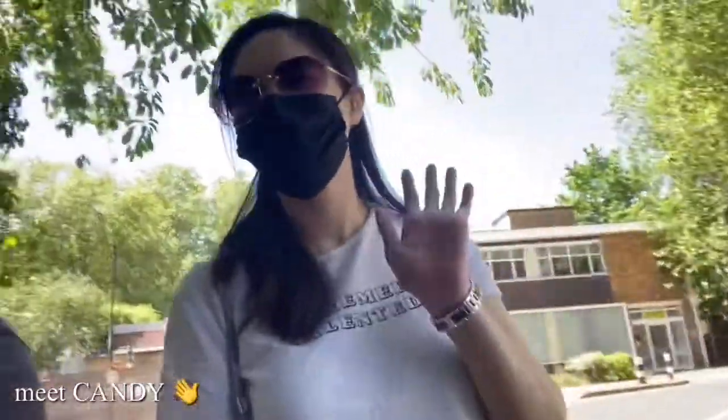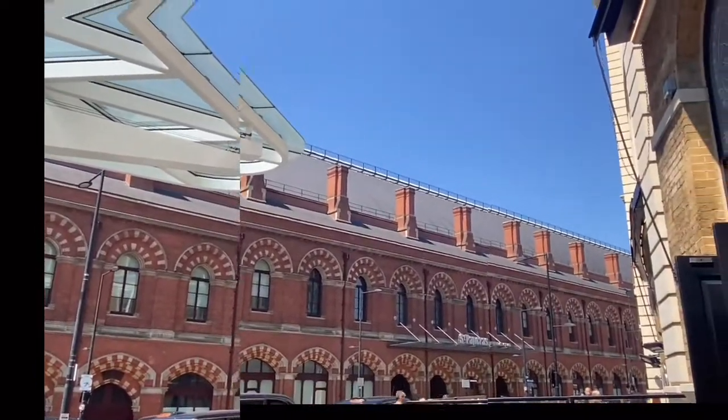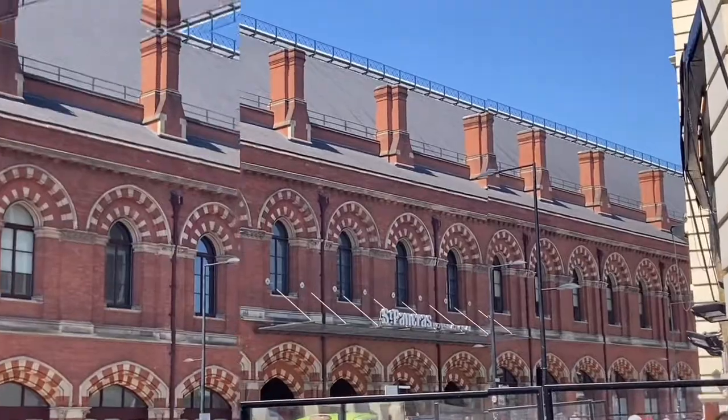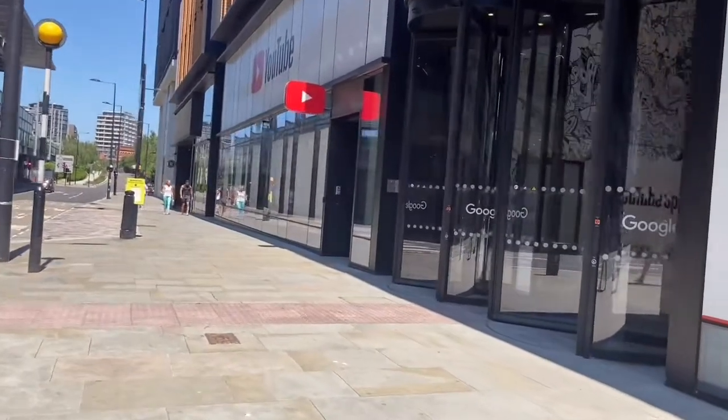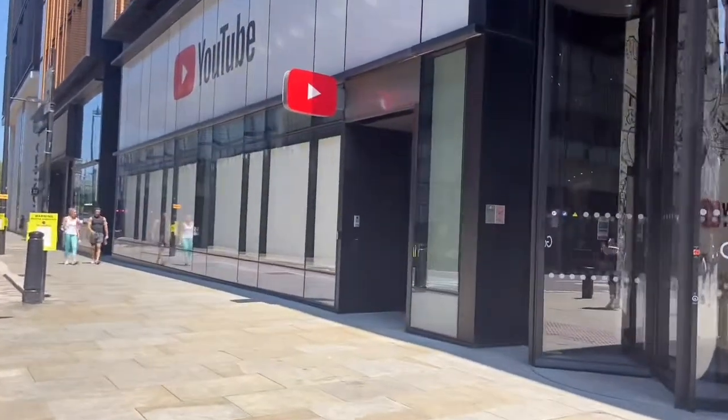Hey guys, I'm taking you to King's Cross St. Pancras today and we're going over to Regent's Canal. I'm here today with my friend, our guest in the video, so we're gonna take you through there to see what's in there. We are here.